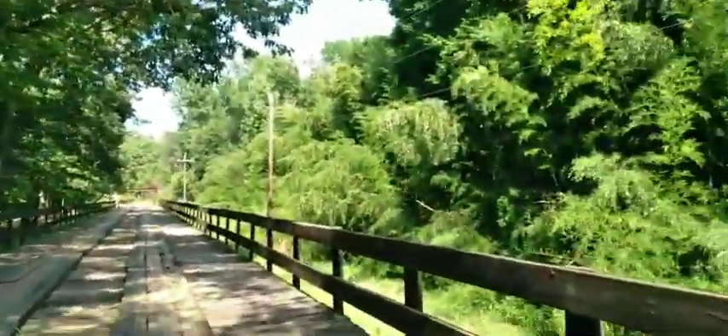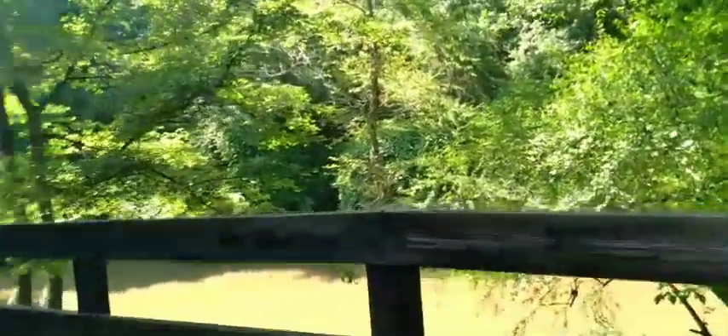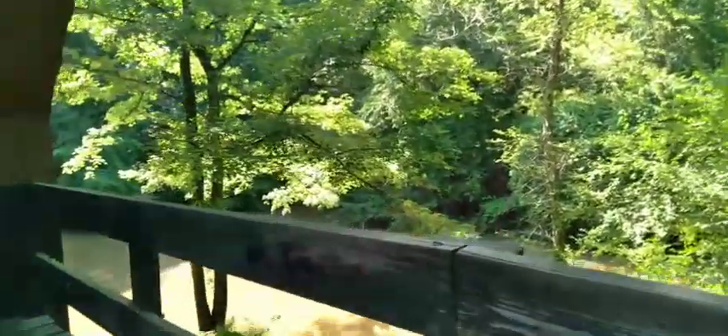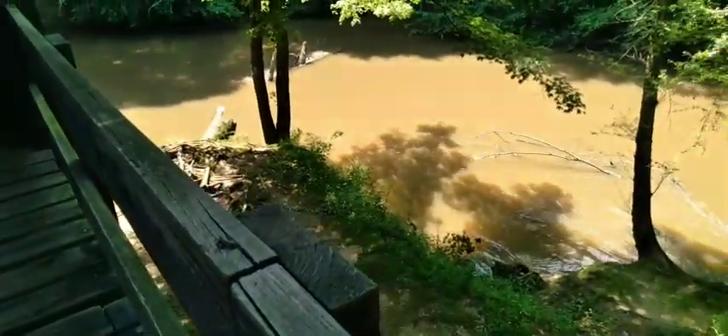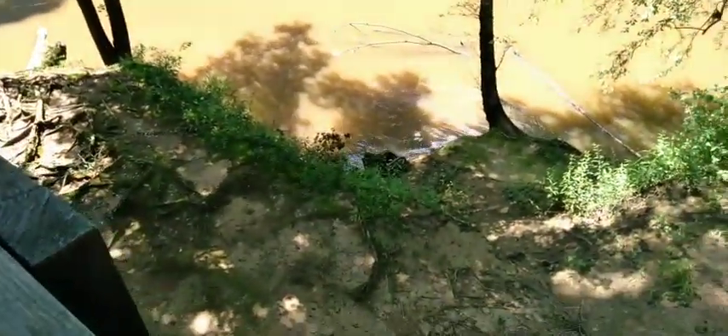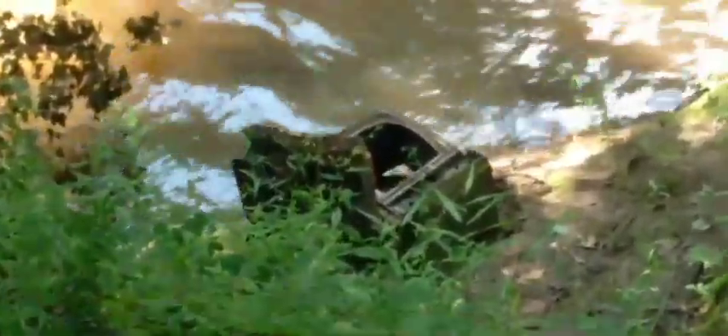This is the other part of the covered bridge that comes outward. And there's the river down there. Oh look — an old TV that washed up. Looks like one of those tube TVs down there.